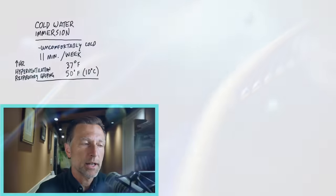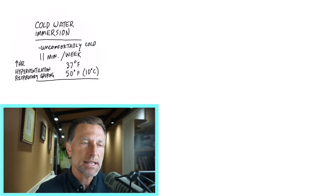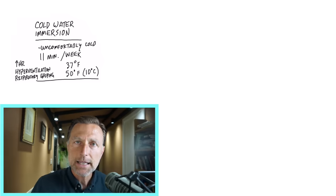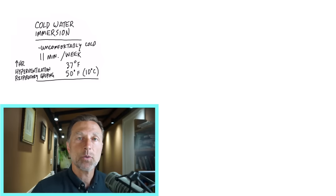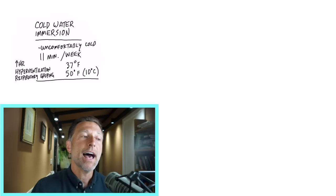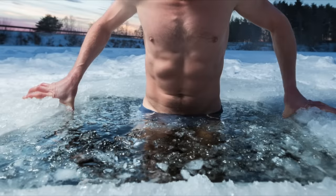I do want to make one point about when you initially get into this tank: your pulse rate is going to go up, your heart rate is going to go up. You're going to have probably the urge to hyperventilate, and you'll probably have respiratory gasping where your breathing is affected. You really have to focus on controlling your breath — slow it down, breathe in, slow it down, breathe out. That will help with the shock of getting into cold water immersion.